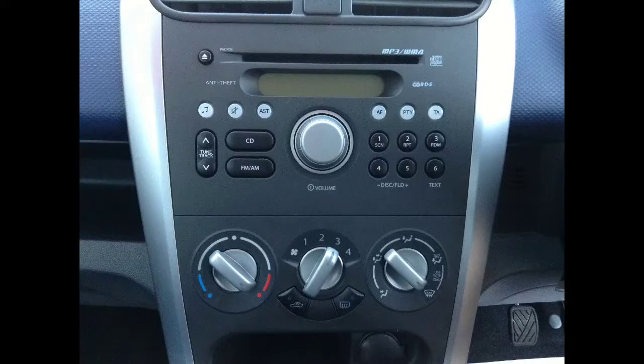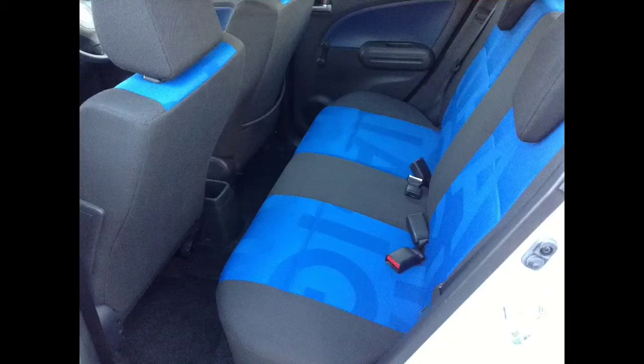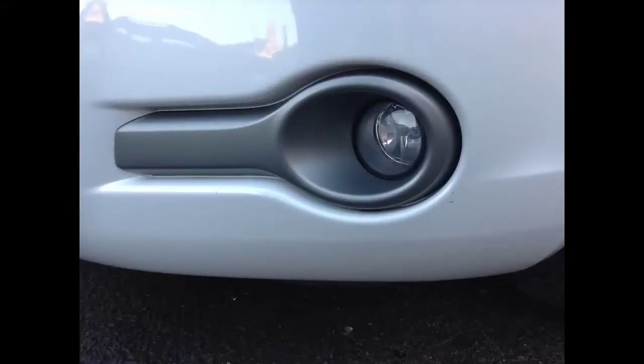Features include a CD player, electric windows and electric mirrors. For a small car, a very spacious boot, lovely coloured interior and front fog lights.